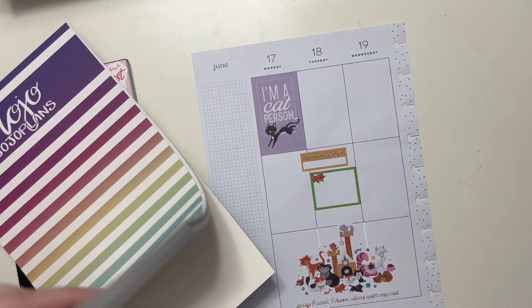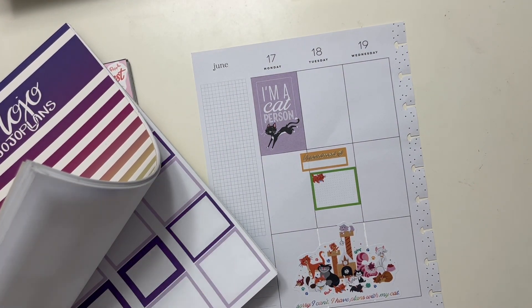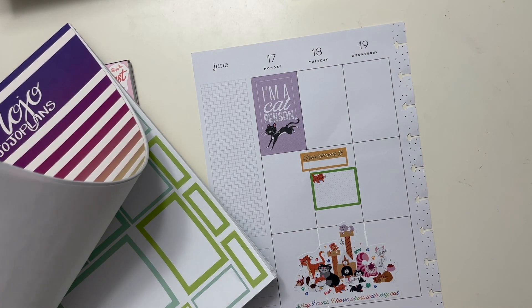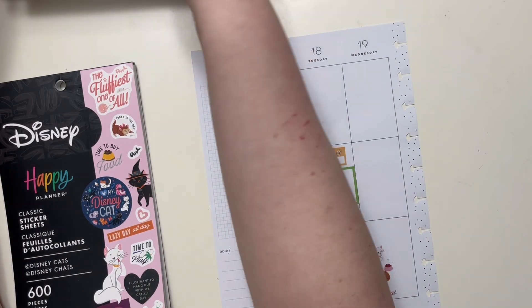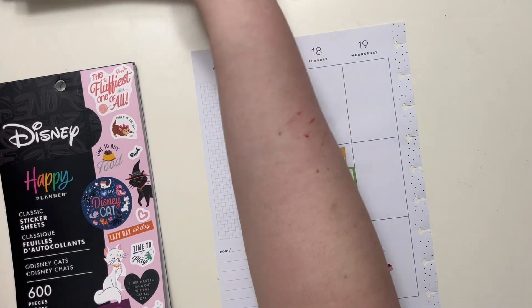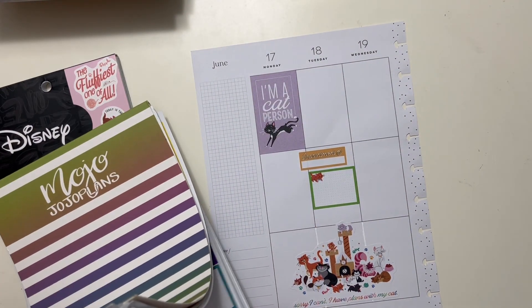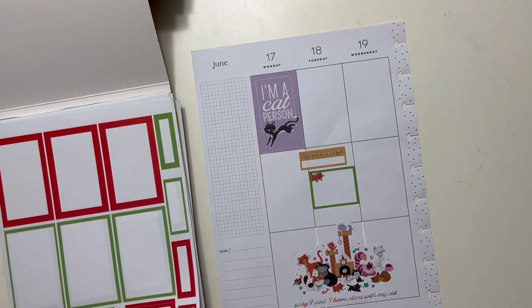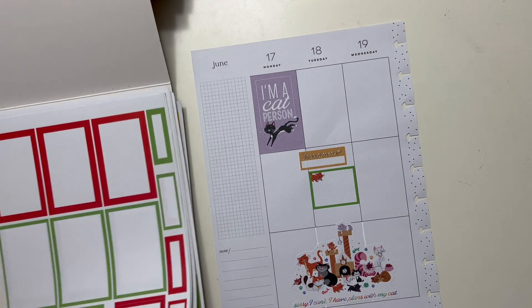This is just spring boxes, so this one does have checklists. I want bullet points, and both of these really only have boxes, but I think it'll be fine. I'll just do checklists.